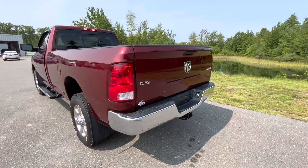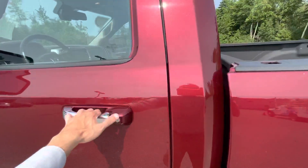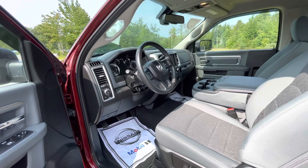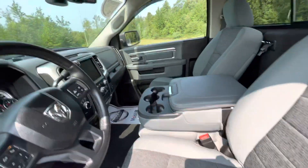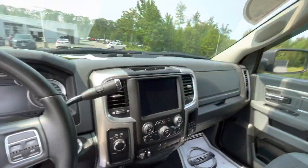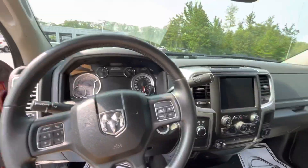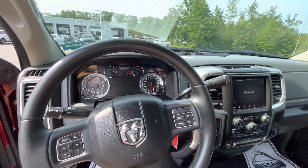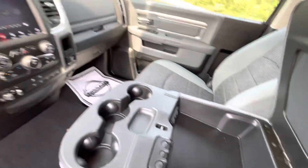It has the SLT trim. Go ahead and hop on here — it is a super clean 2018 cabin, barely been used. Power folding mirrors, power seats. It's a super clean cabin with plenty of space.